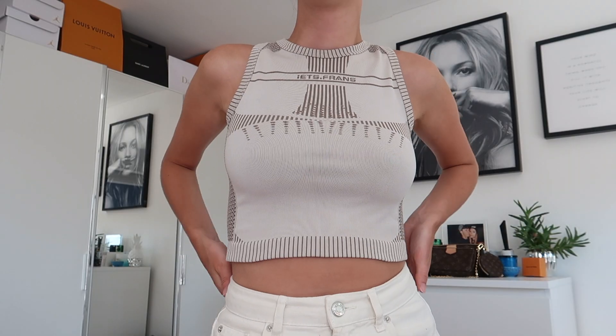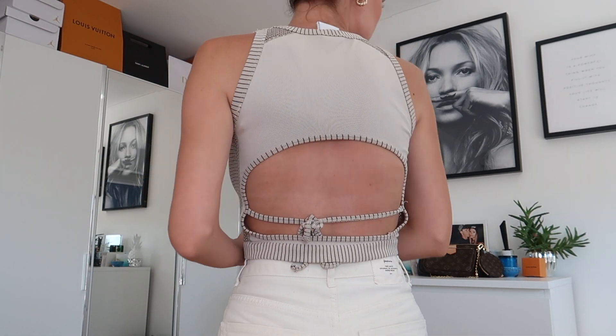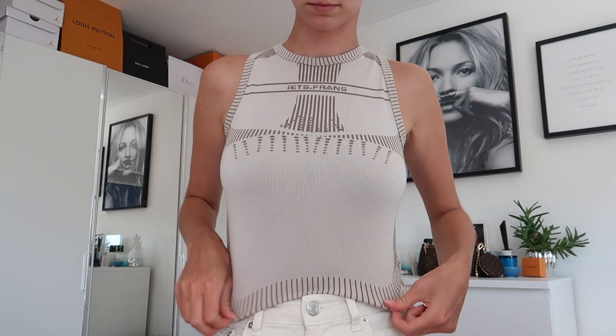I also picked up this top from the brand It's France, in size small. I love the vibe of it — it feels very sporty and it's in a stretchy material. I love that it's got an open back, and I'm a sucker for open backs. They have it in so many colors, but I went for a nude beige-y color since I don't have many of those. I think it would look really cool with a pair of cargoes.